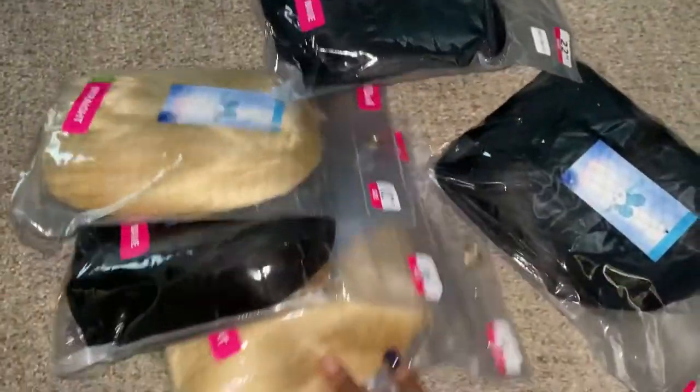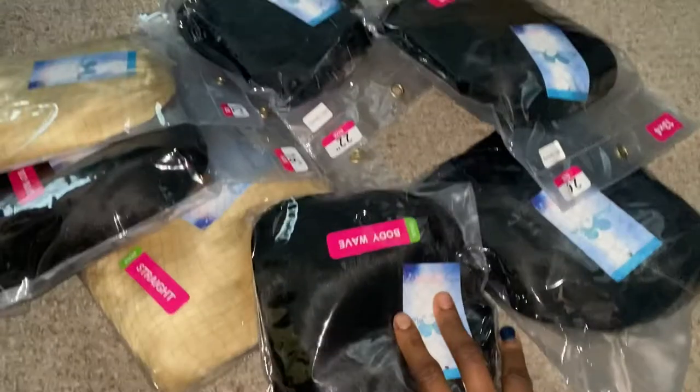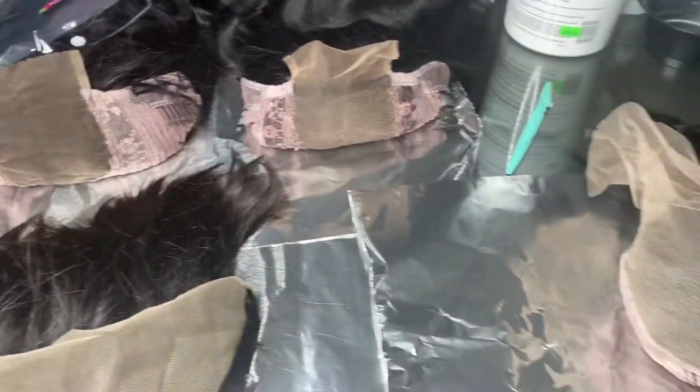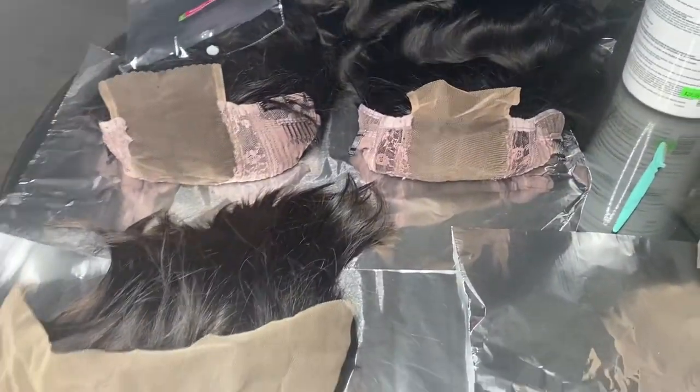They finally came in — don't mind my nails, it's about time to get them done. They finally came in, y'all. So everything I've been waiting on, I'm about to get started. I have all the wigs laid out on the foil because I'm about to bleach tonight. I recorded myself bleaching the knots on wigs multiple times, so I'm going to leave that out of this video.